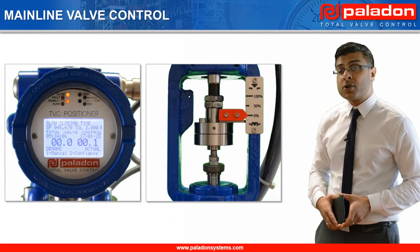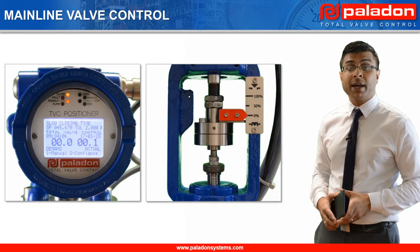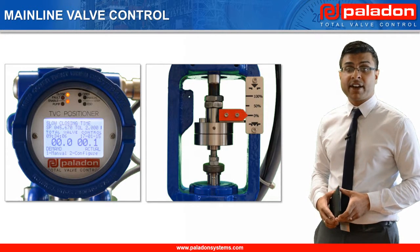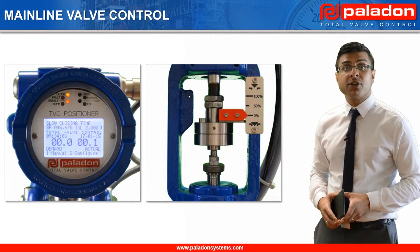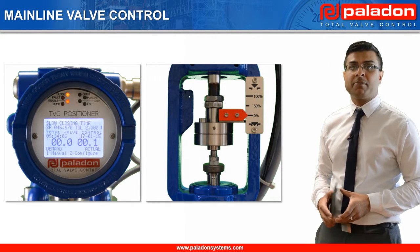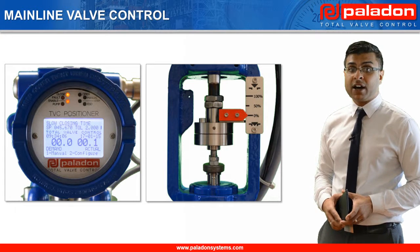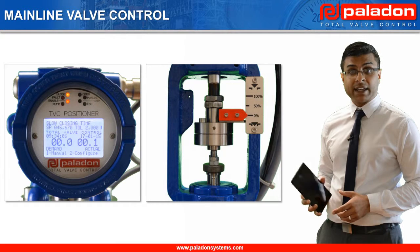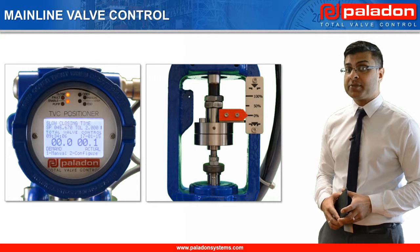This system supports all common communication protocols, including 4-20mA, Modbus, Foundation Fieldbus and Bluetooth. In this demonstration, we are going to use Paladon Systems' Android application, the Paladon TVC, to locally position the mainline valve via Bluetooth. To position the mainline valve, it is as simple as entering a desired position into the application and sending the command to the system. Let's now move the mainline valve to its 50% position.